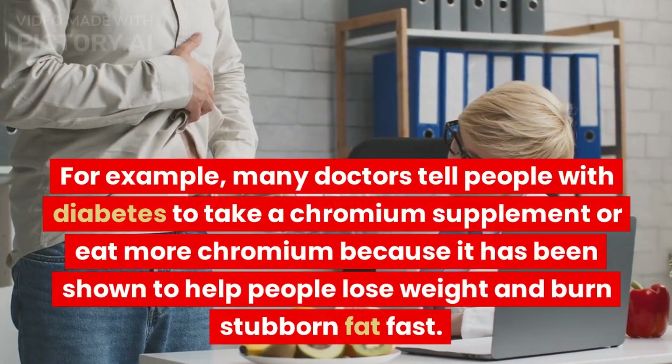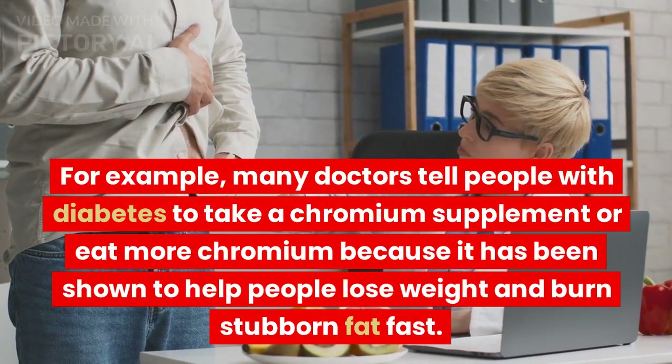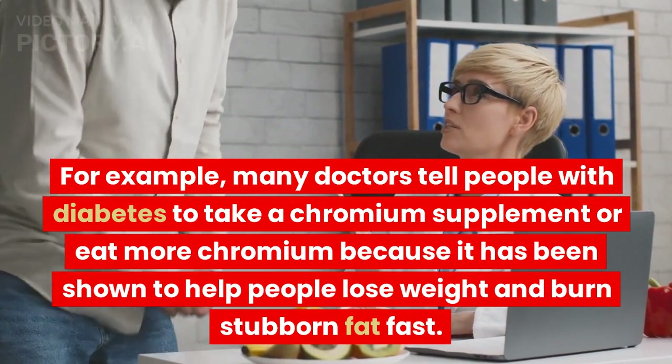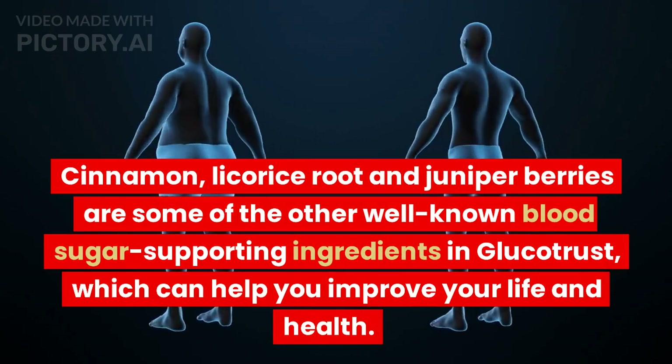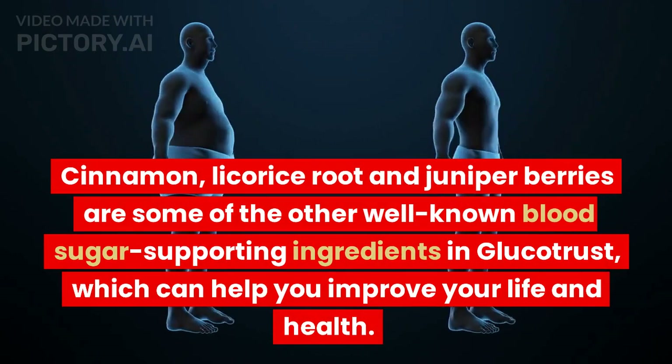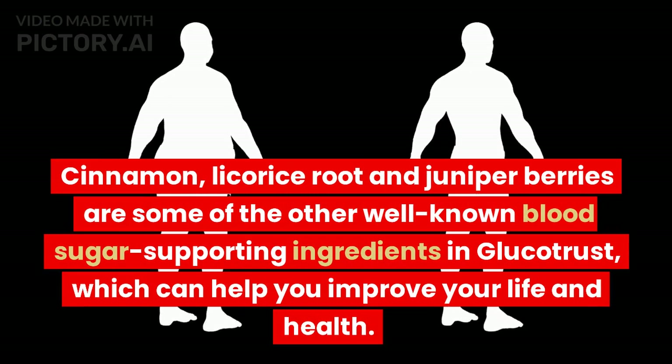For example, many doctors tell people with diabetes to take a chromium supplement or eat more chromium, because it has been shown to help people lose weight and burn stubborn fat fast. Cinnamon, licorice root, and juniper berries are some of the other well-known blood sugar-supporting ingredients in GlucoTrust, which can help you improve your life and health.